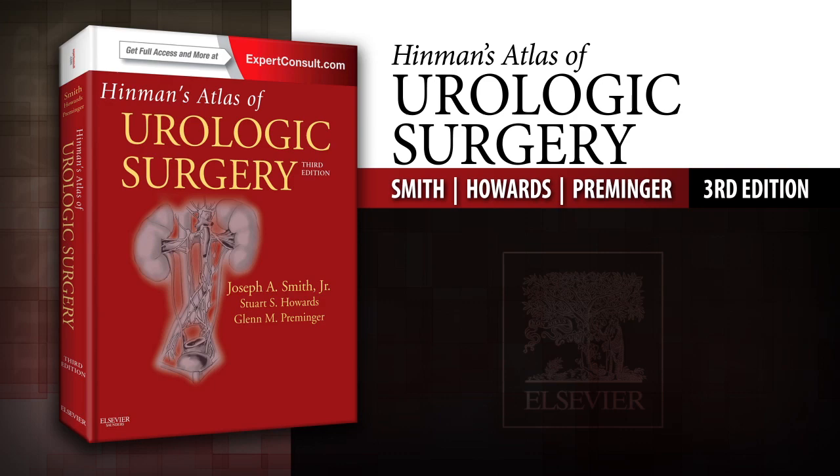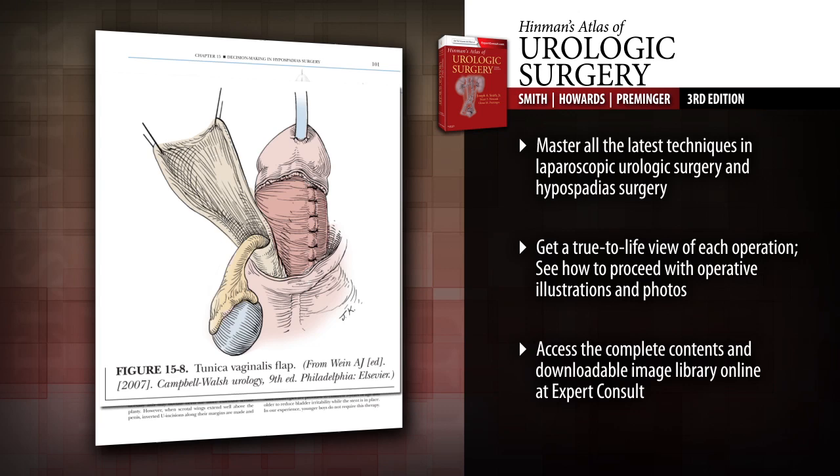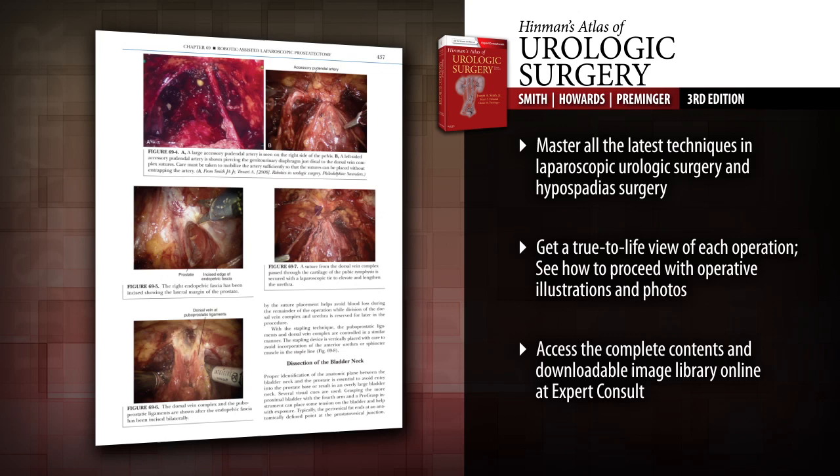Introducing Hinman's Atlas of Urologic Surgery, 3rd Edition. Regarded as the most authoritative surgical atlas in the field, Hinman's Atlas of Urologic Surgery brings you the detailed visual guidance and unmatched expertise you need to confidently perform virtually any urologic surgical procedure.